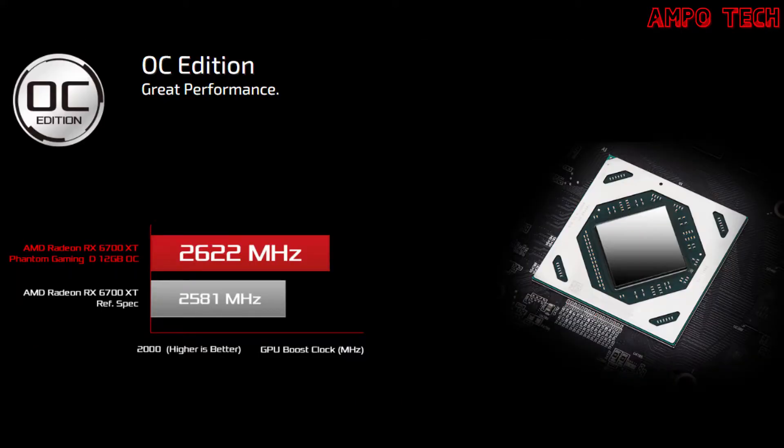The OC Edition delivers greater performance than reference cards, based on a solid hardware design.